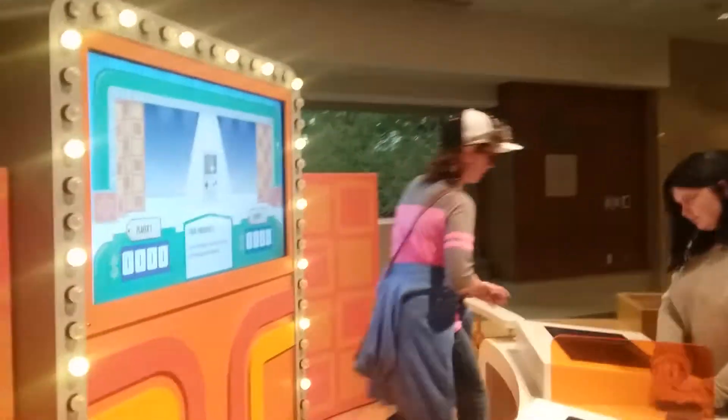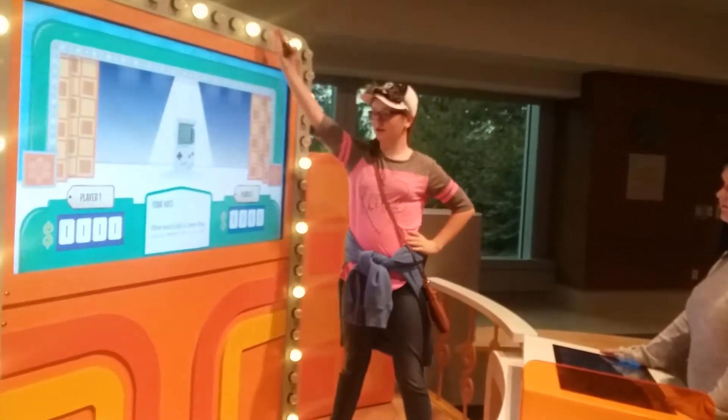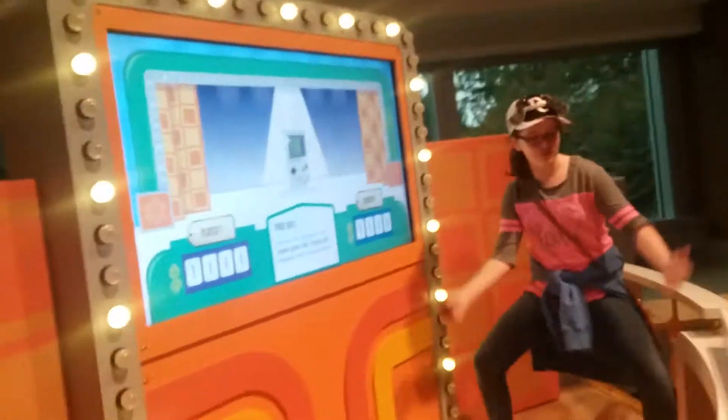Hello everybody, my name is Jenna and today we're going to be doing this. You're going to win a new Gameboy if you win it. Gameboys. Me and our contestants...